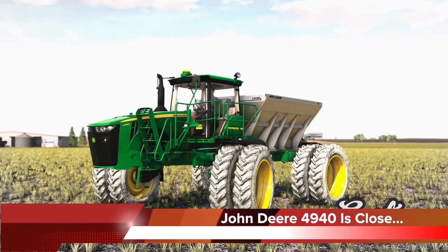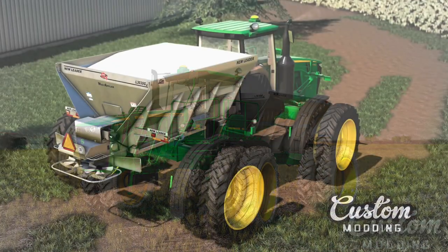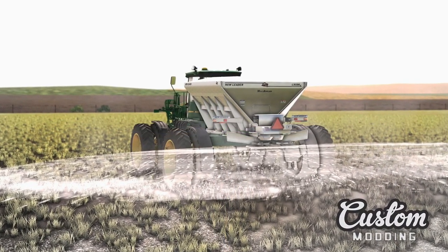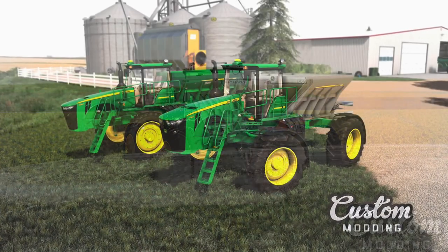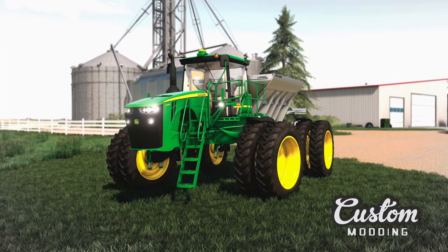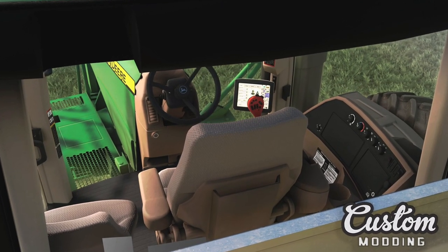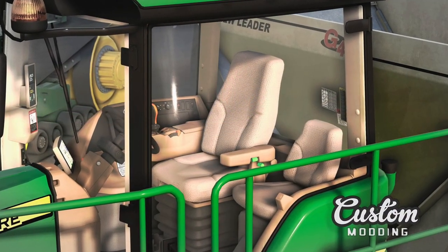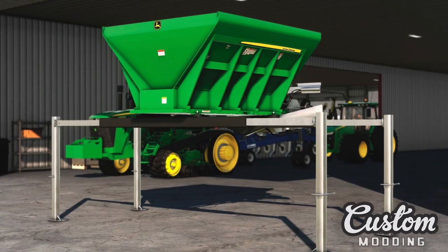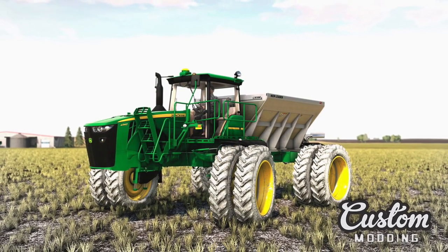Lastly today, Custom Mining revealed even more incredible screenshots of the John Deere 4940 self-propelled sprayer. They mentioned it is still in progress but is being made specifically for all players — console and PC alike. The dry box, lights, scripts, options, and interior are all done, and they say the next time we see it will be with the sprayer boom on. Three tire options have been shown: Michelin normal, narrows, and narrow duals. Other than the 9RX, this is one of the most anticipated mods in Farming Simulator 19.